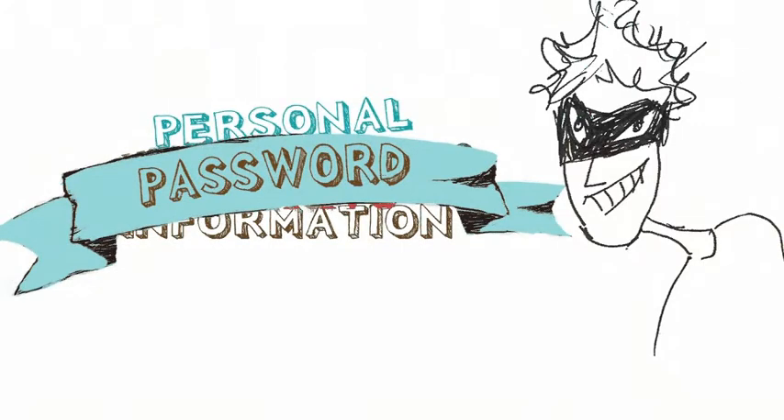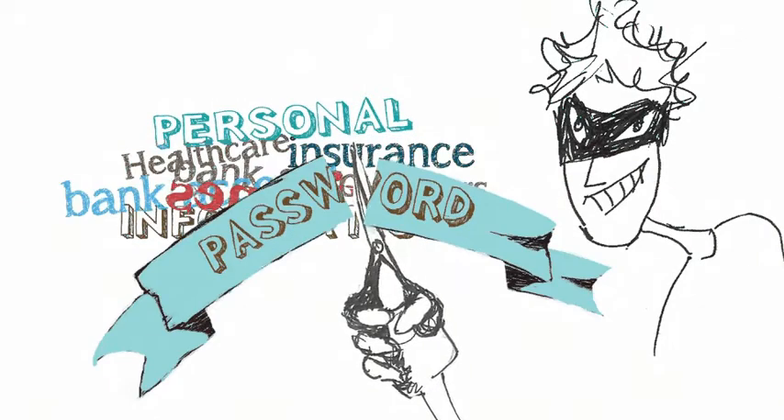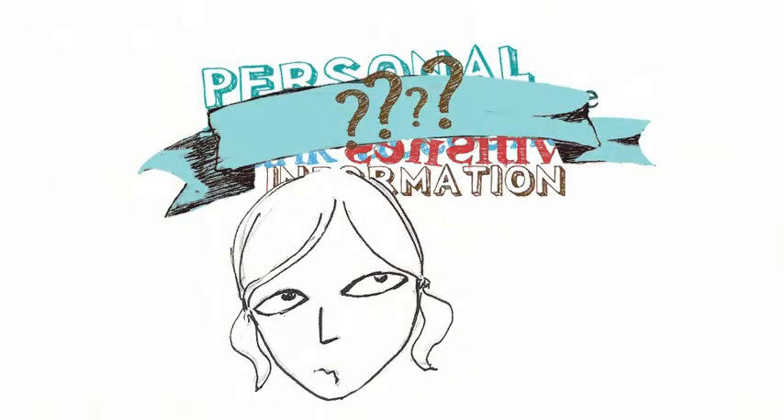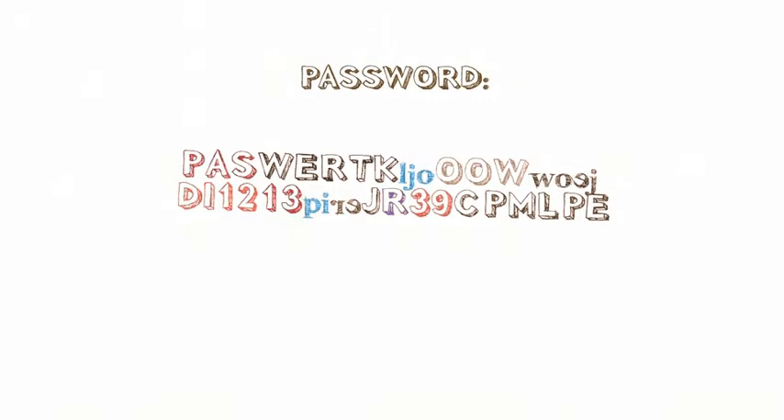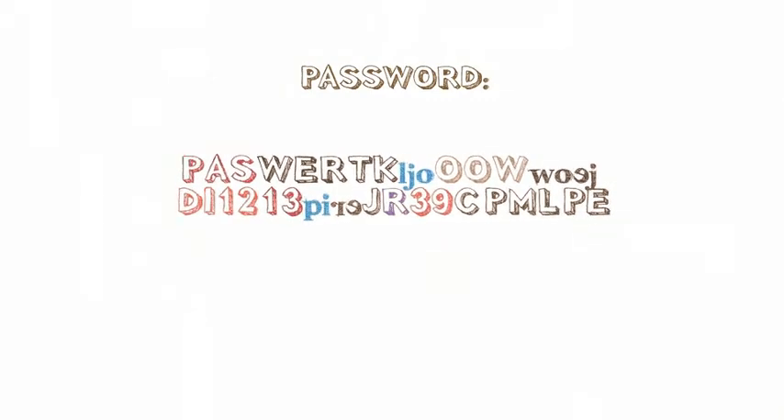Passwords. They're either too easy for others to guess and break, or too hard for us to recall. How many times have you made up passwords on the spot, or created complex ones that you've forgotten only a few minutes later?